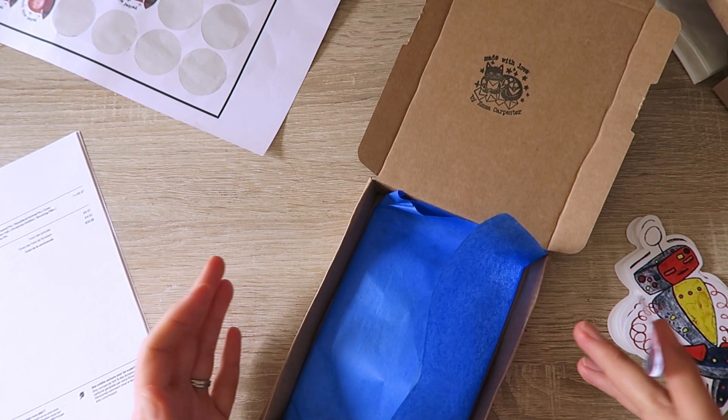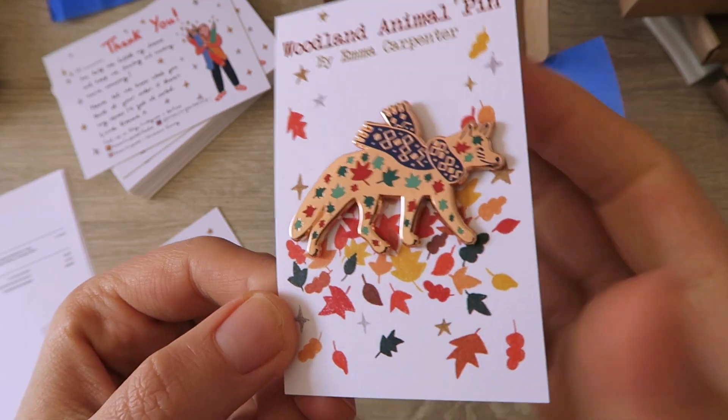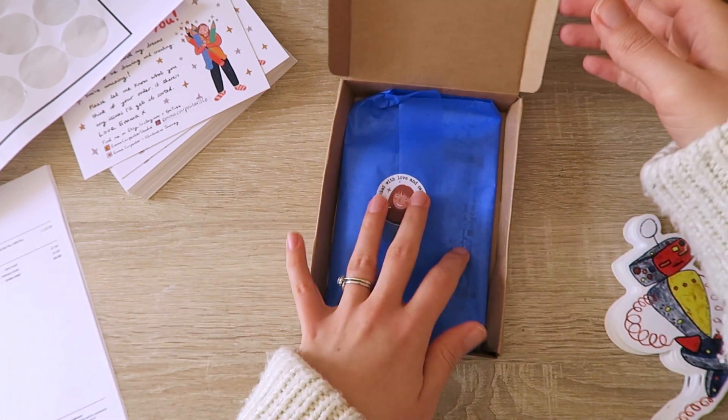This box is spinning about all over the place — stay still!